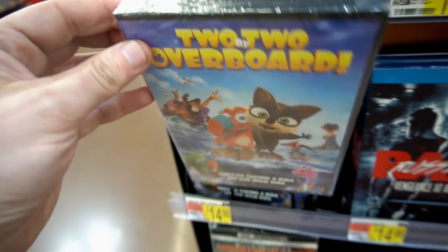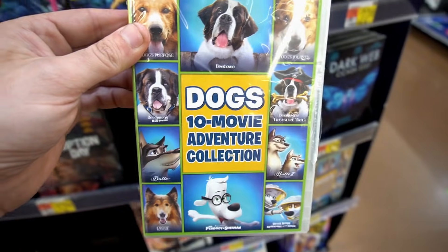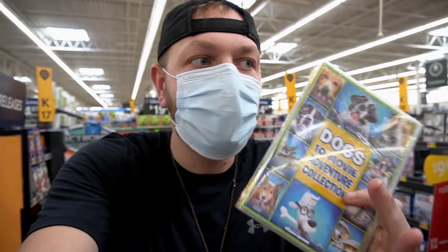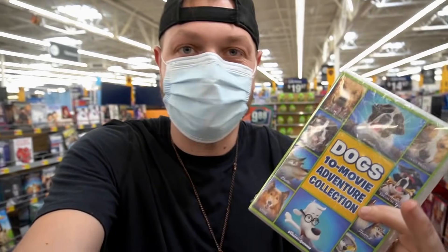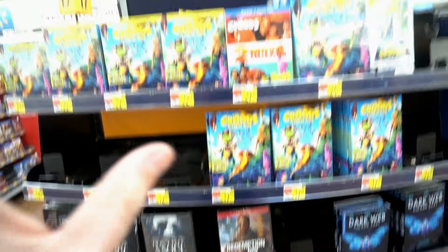Two by Two Overboard. We got that. Dogs — 10 movie adventure collection, even Beethoven. Longest time in music class my teacher would always say Beethoven, and whenever I thought of Beethoven I thought of the dog — didn't know it was an actual person. You guys love dogs, this is for you. That's pretty much all I'm seeing over here at the new releases.